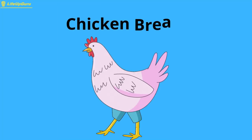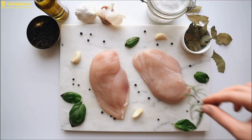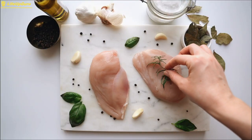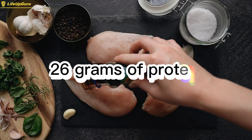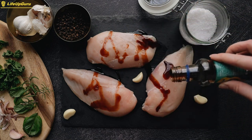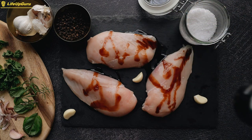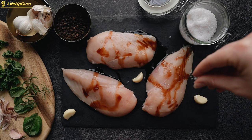Chicken breast is an excellent source of high-quality protein, which is essential for building and repairing muscle tissue. A 3-ounce serving of chicken breast contains around 26 grams of protein, making it an ideal food for anyone looking to build muscle. Additionally, chicken breast is relatively low in fat and calories, making it a lean protein source that won't sabotage your calorie intake.